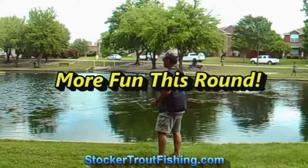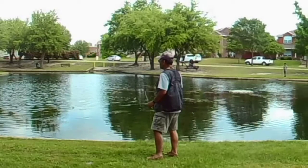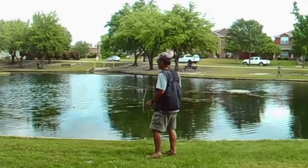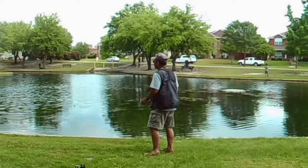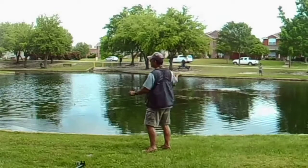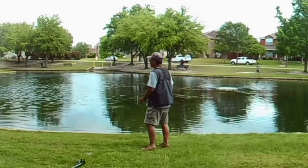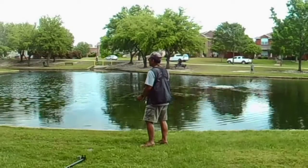More fun this round. We headed out to the local pond and decided to see if we could get one of those larger bass that we were seeing the other day. We started out fishing the other side of the pond and ended up hooking up with a few bluegill — not as big as the bruisers we were getting the other day, but they were still pretty fun to catch.